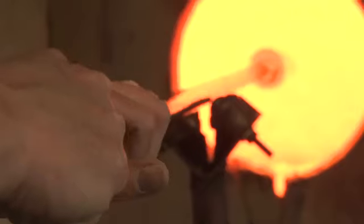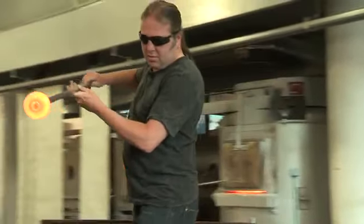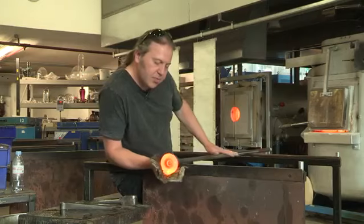My full name is Stephen Clifford Beardsall. I am an international glass artist. I'm known around the world. I've taught in America, I've consulted in China. My work is in America, China, South Africa.